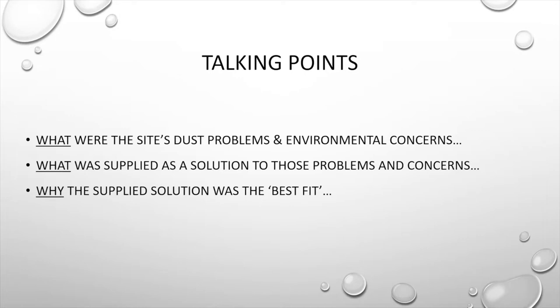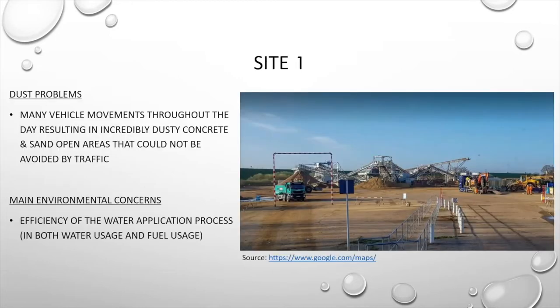Moving straight into site number one. Site number one covers quite a large area and has many vehicle movements throughout the day, which results in very dusty open areas of concrete and sand. This cannot be avoided by traffic as it is the main access to the site just after their weighbridge. The site was concerned about finding an efficient solution to their dust issues — the solution had to be efficient in both water and fuel usage.